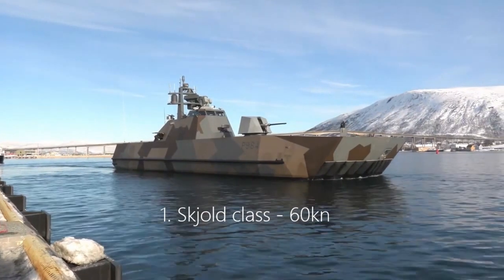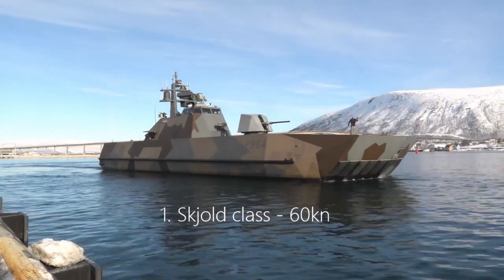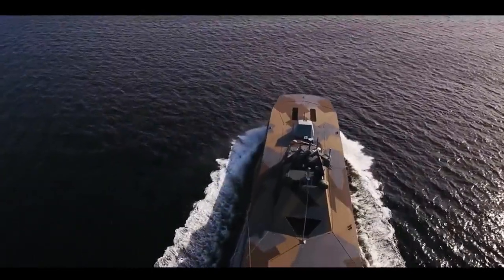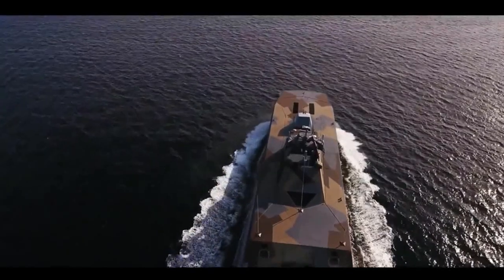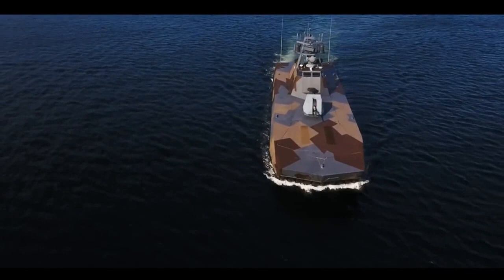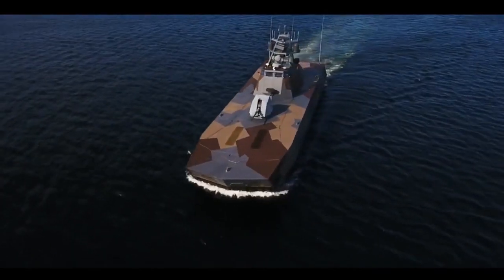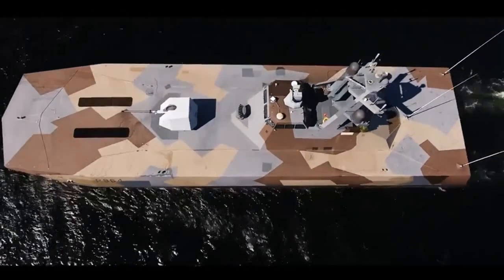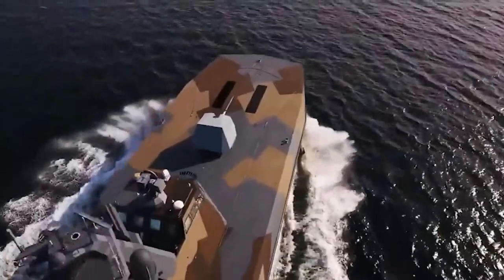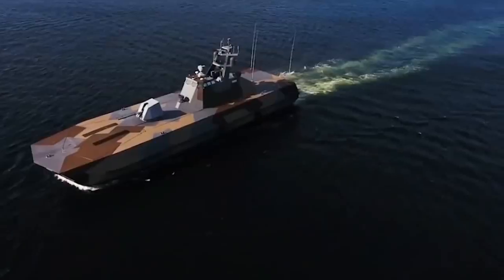1. Skjold-class, 60 knots. The Norwegian-built Skjold-class of naval corvettes is a range of large, super-fast attack craft in service with the Royal Norwegian Navy. The Skjold-class has been known to reach speeds of up to 60 knots in calm sea, using four gas turbines to propel the 47.5-meter-long, lightweight attack craft.